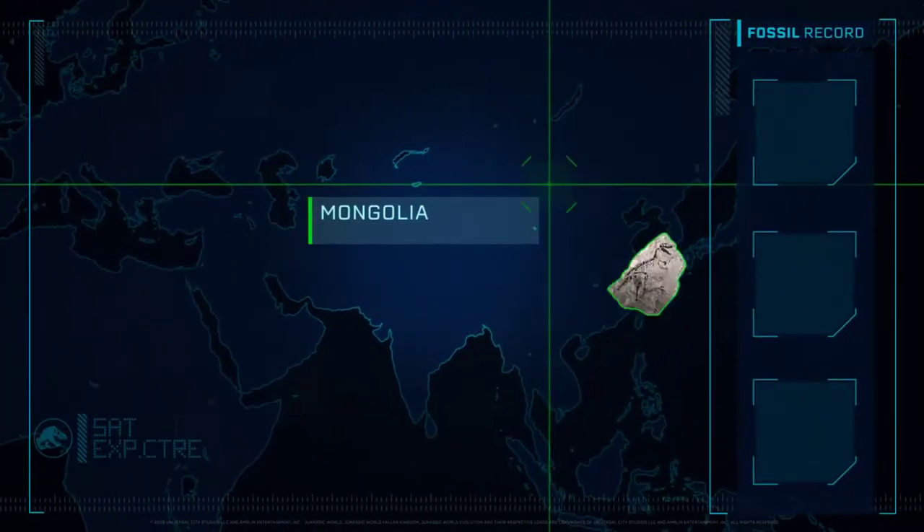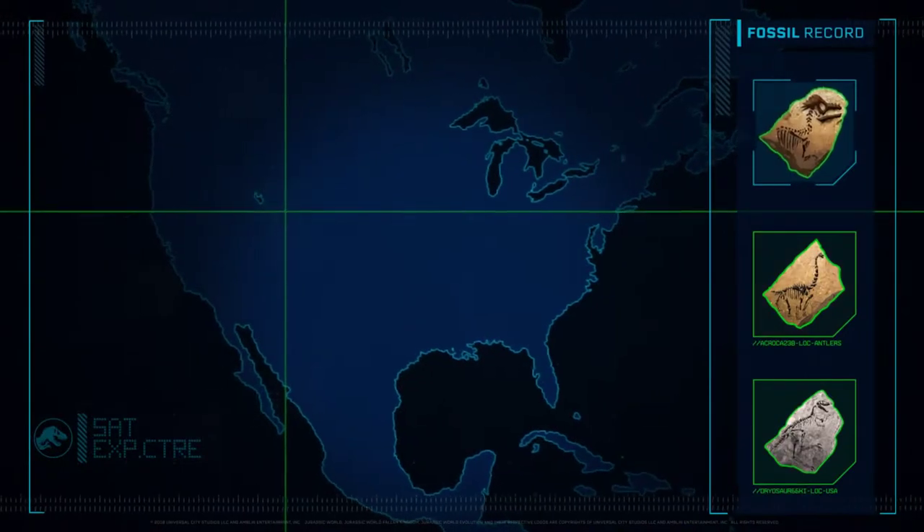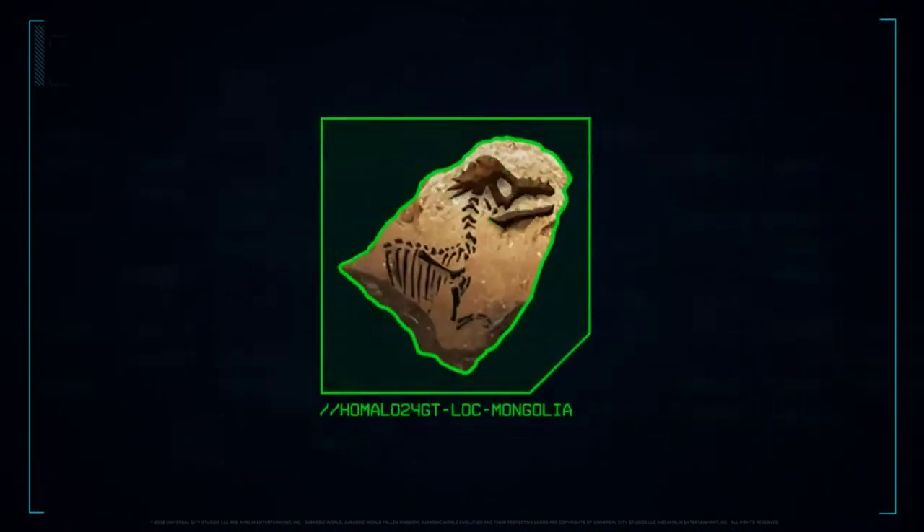New Fossil Material Ready for Extraction. Extracting Species Profile.